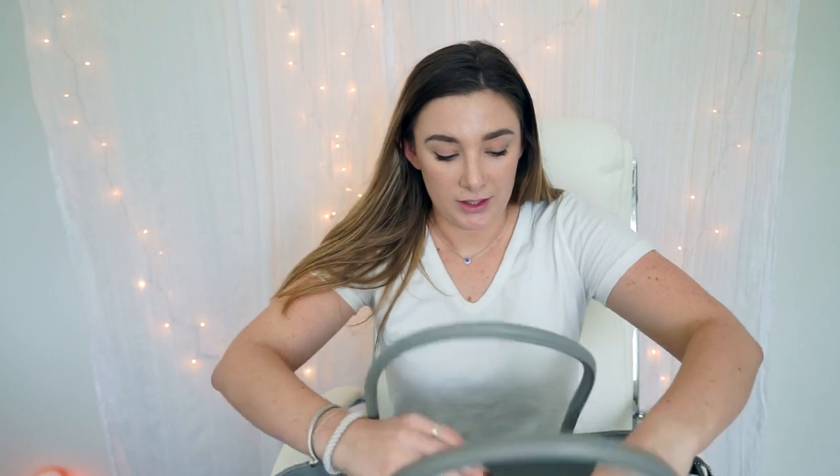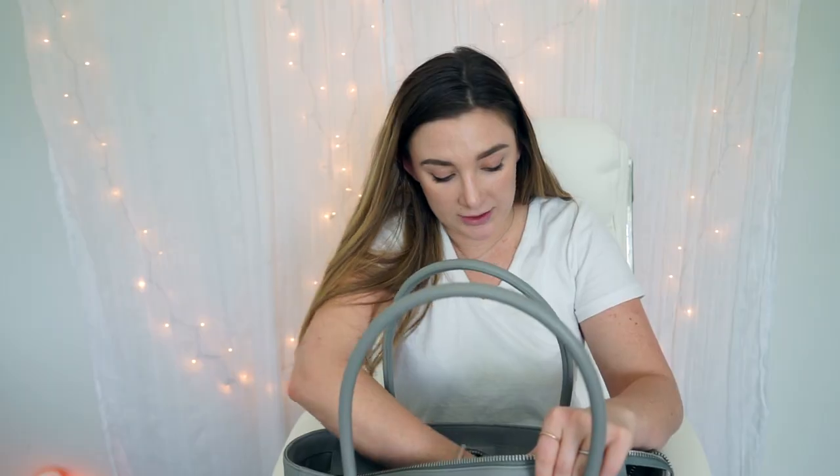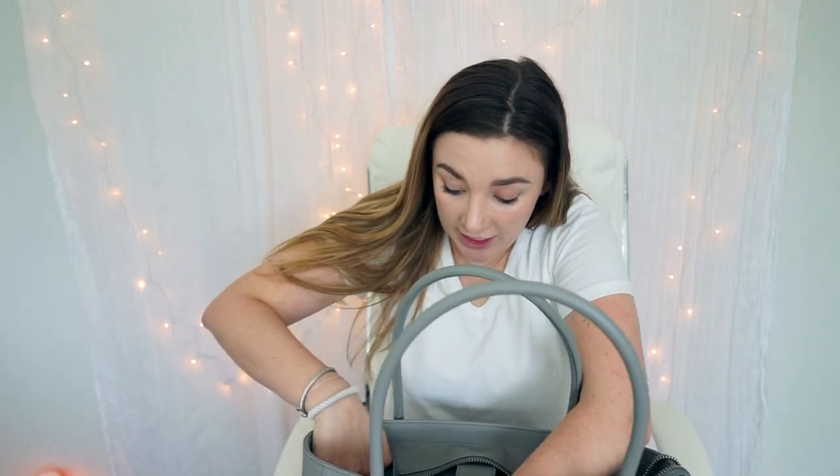On the other side, they really know how to do pockets. There are two big pockets that could probably fit a notebook, and then there's another zip pocket for smaller items. There's a pocket on the side and another D-ring clasp, so you could add another accessory if you'd like.